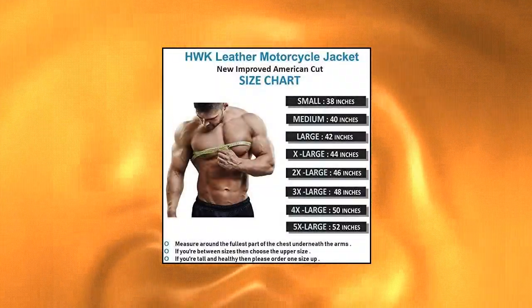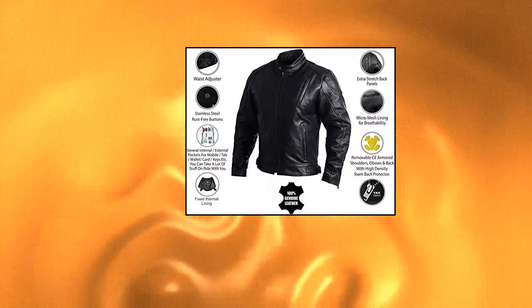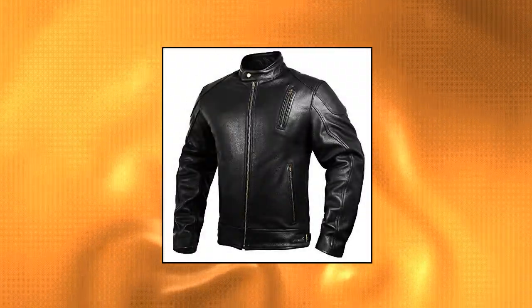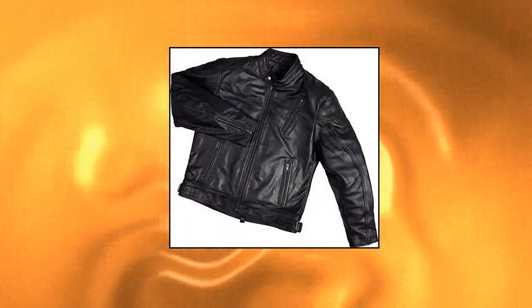Hook Motorcycle Jackets for Men — Men's Leather Motorcycle Jacket, Black Moto Riding Motorbike Racing Cafe Racer Biker Jacket, CE Armored. Made from 100% genuine leather with a lifetime warranty. The Hook Biker Jacket offers complete road safety with 1.1mm to 1.2mm thick premium leather.